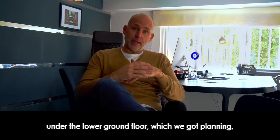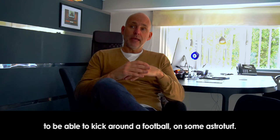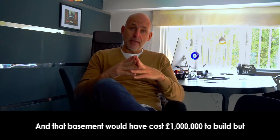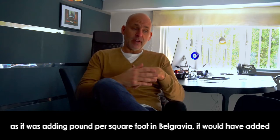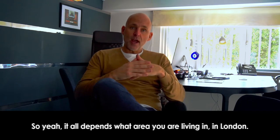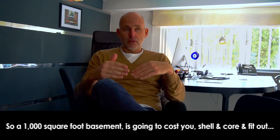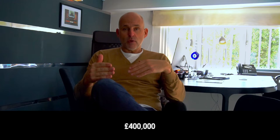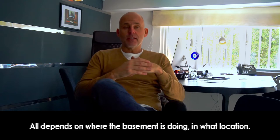a couple of years ago — a two and a half thousand square foot basement under the lower ground floor. We got planning, and the owner wanted it just so her kids could kick around a football on some astroturf. That basement would have cost a million pounds to build, but adding pound per square foot in Belgravia, it would have added four million pounds to the resale value. The construction costs are quite high, so a thousand square foot basement will cost you — shell, core, and fit-out — around four hundred grand, but it adds one million to the resale value.